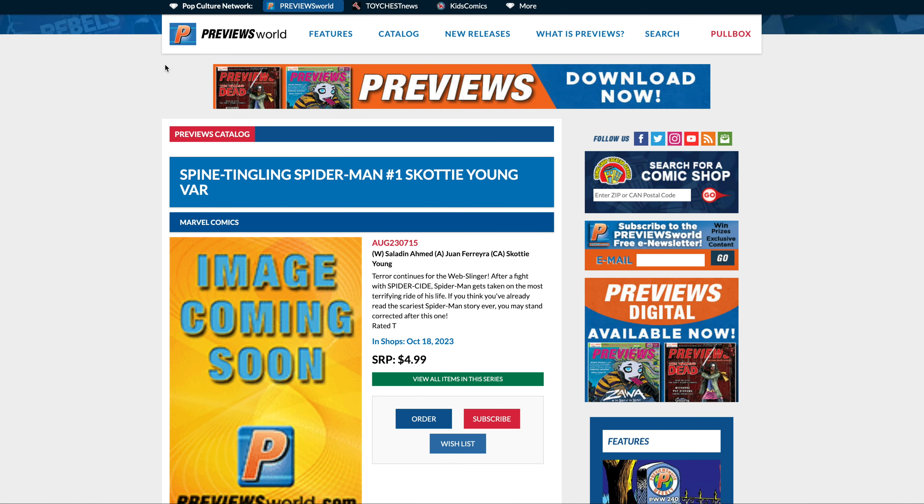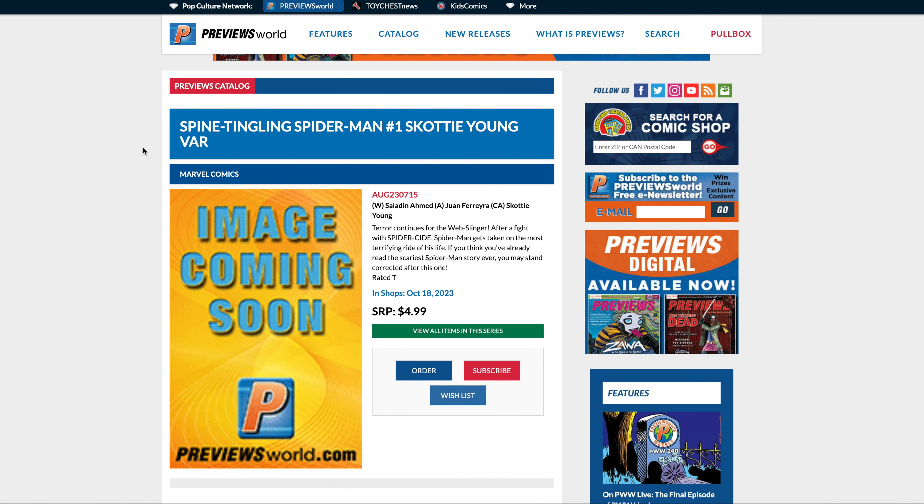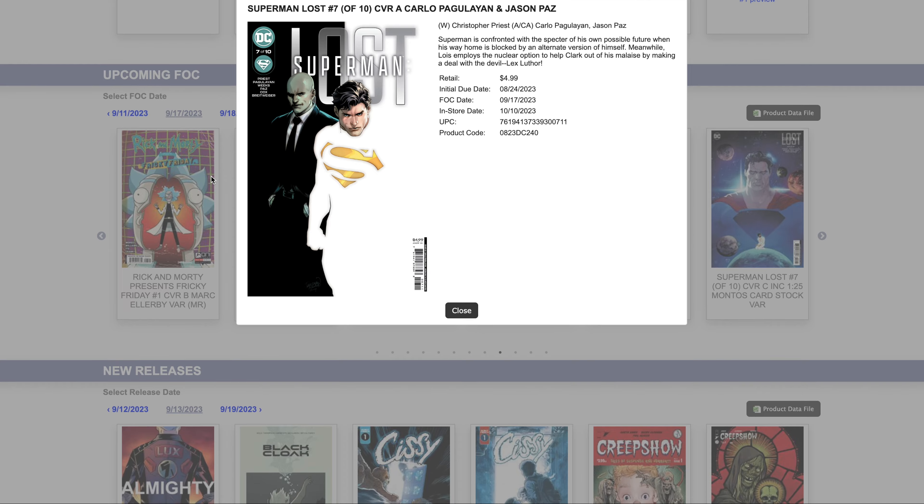Moving on to number nine: this one's not out yet but I wanted to make you aware there is a Spine-Tingling Spider-Man #1 Scotty Young variant. It's a number one and it could be a really awesome Scotty Young variant, so that's why it could have some value — but again, we don't know what it is, so that's why it's down at number nine.